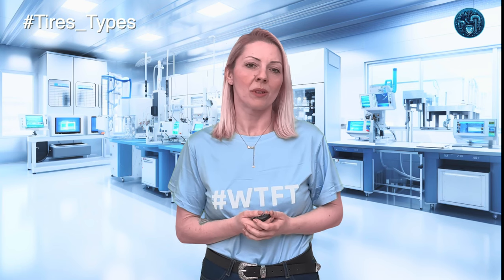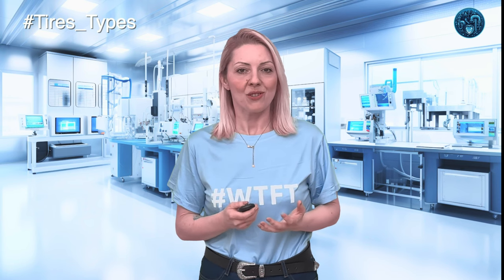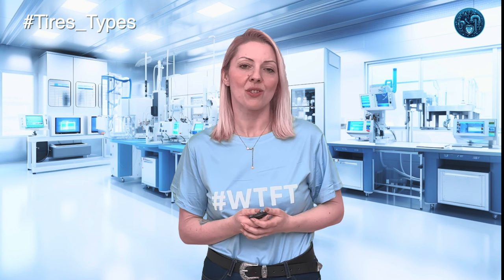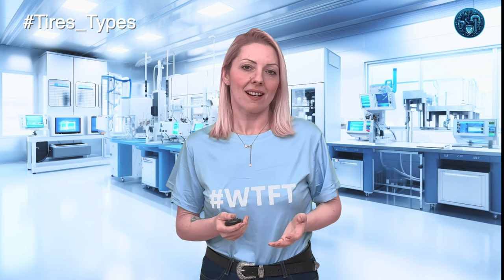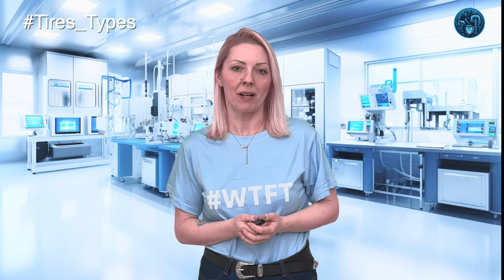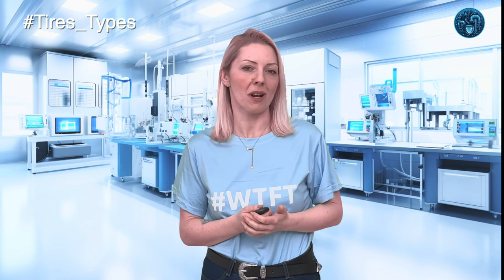Each tire type, from the winter warriors to the summer sprinters, has its own special blend of rubber compound, engineered to perform at its peak under specific weather conditions. And this isn't just some marketing gimmick — it's pure science. So let's start with the basics and delve into the art of rubber compounding, an intricate process that blends cutting-edge science with good old-fashioned craftsmanship.